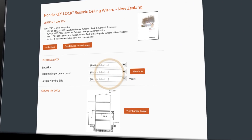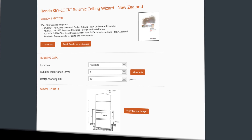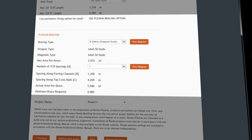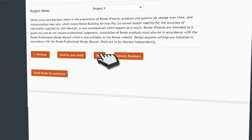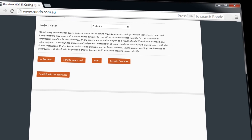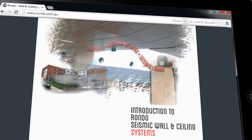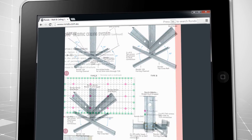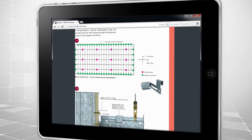By inputting your project specific information, you can calculate seismic ceiling designs, check that the vertical capacity is okay, and determine whether bracing is necessary or not. On completion, you can print out your results, email them to yourself, or send to us for further assistance. You can also download an introductory guide that includes typical applications and installation details on our seismic wall and ceiling systems.